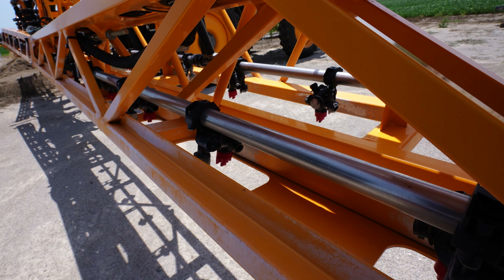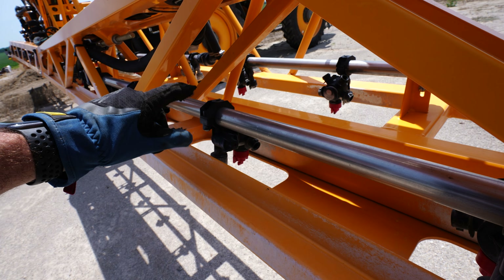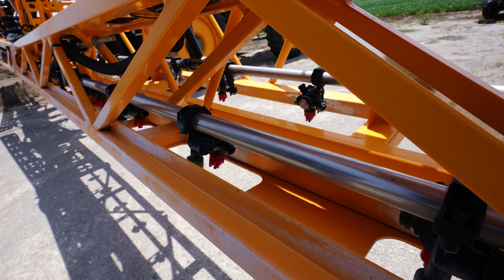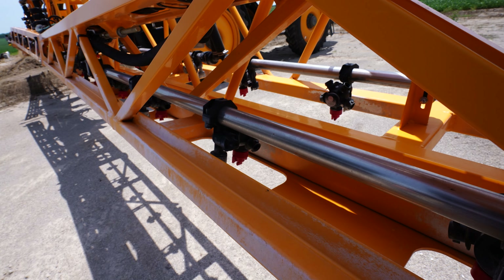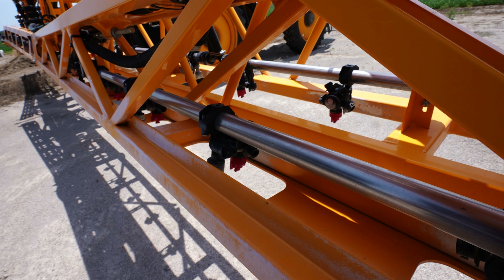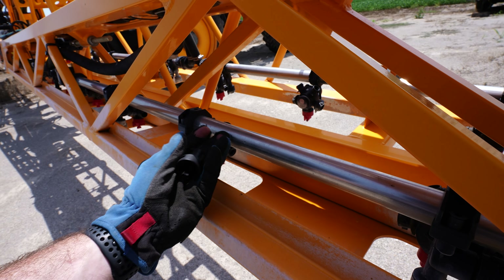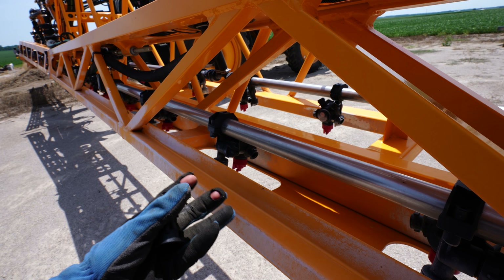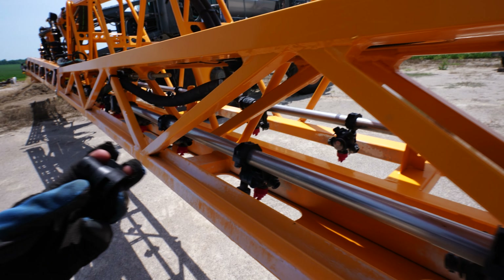I noticed when spraying Liberty with these Turbo TwinJet nozzles that the pattern was starting too high on the more recessed areas of the wet boom — specifically on the winglets. The inner wings sit a little better, but some of that pattern was hitting up against the frame. It's really only an issue with the twin jets because they start shooting at a more aggressive angle higher up, as opposed to regular extended-range fans that shoot straight down. The solution is to put in these extenders — pop the nozzles off, put the extender on, then put the nozzle on the end. It'll bridge another inch to inch and a half, which should allow the pattern to clear the frame.